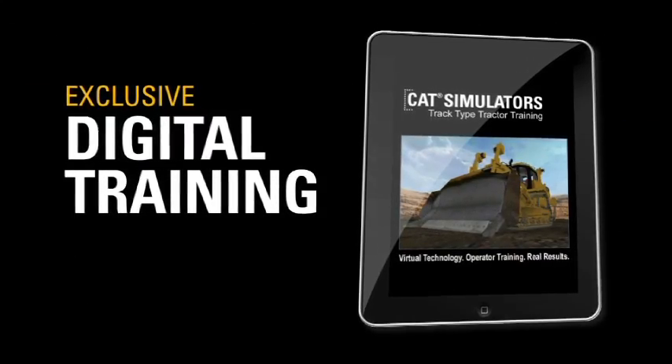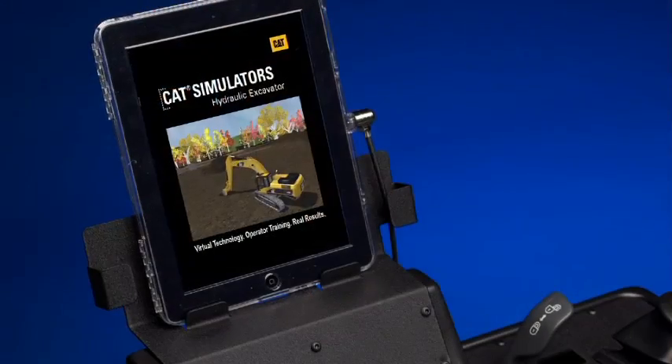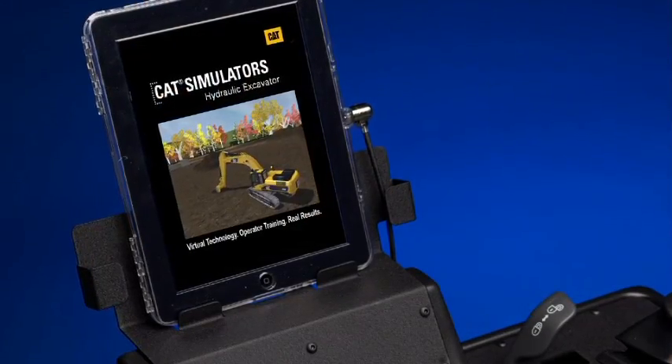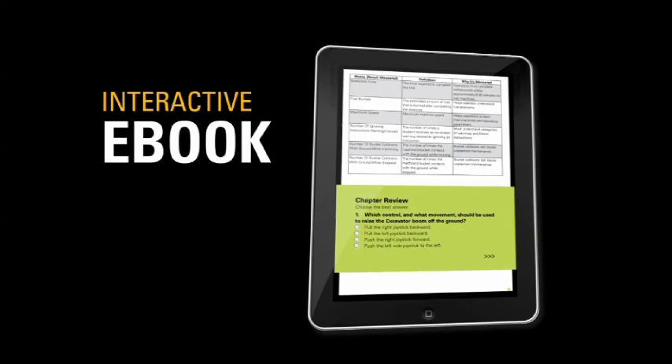CAT simulators stand alone as the leader in operator training technology. Exclusive digital companion training material is currently available for the dozer and excavator simulator systems, with more systems to follow. The completely interactive e-book is featured on an iPad and is available with each new simulator.